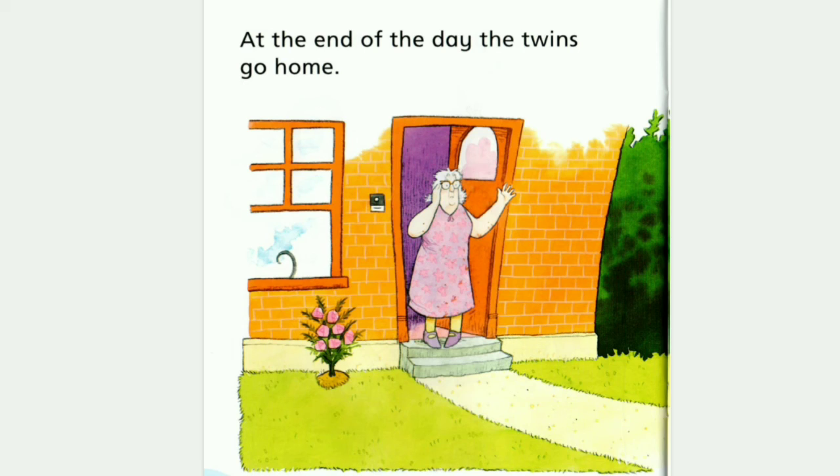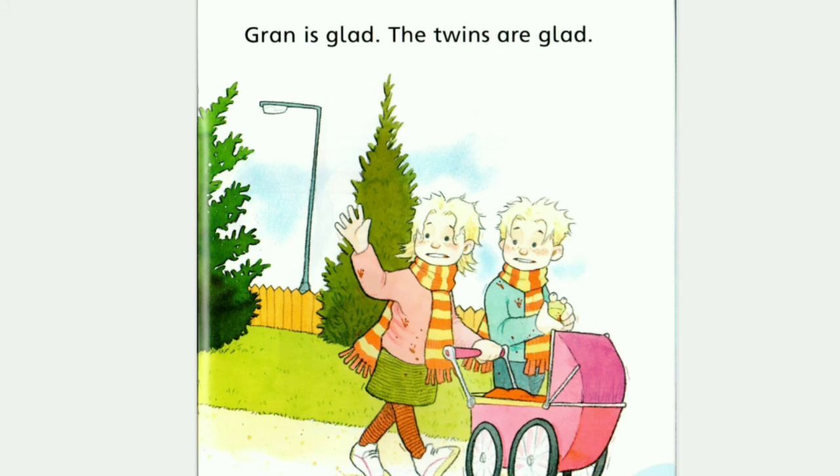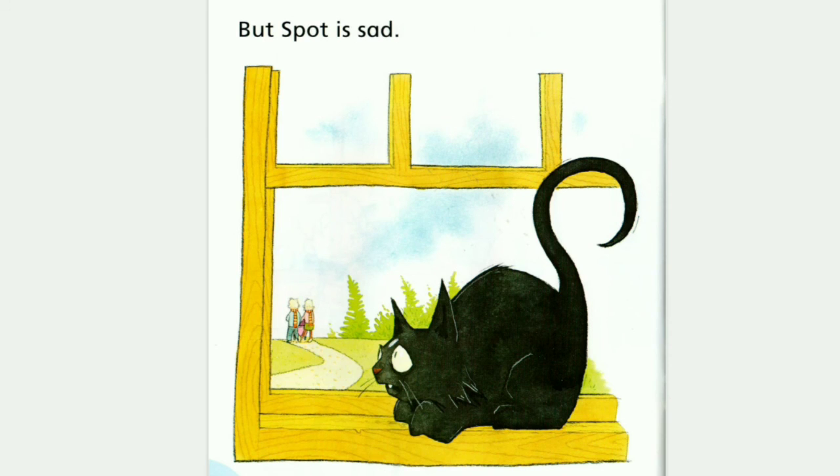At the end of the day, the twins go home. Gran is glad. The twins are glad. But Spot is sad.